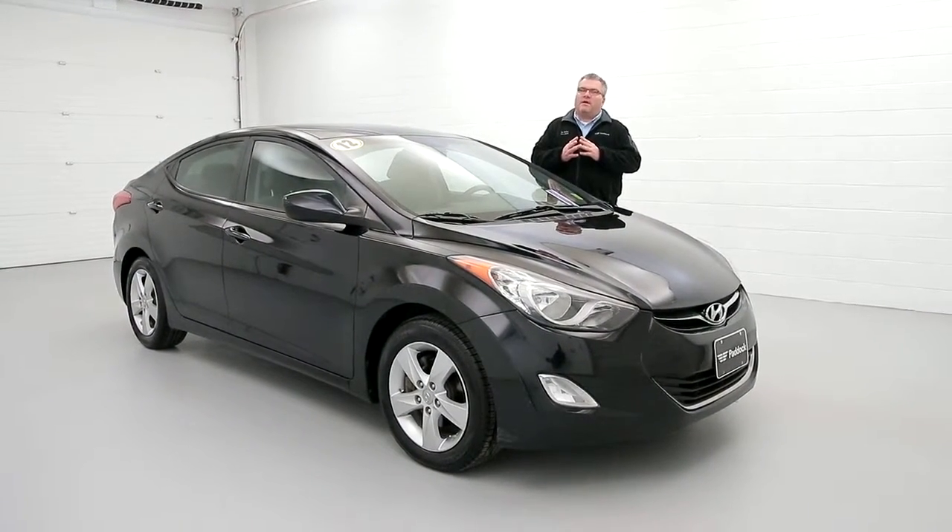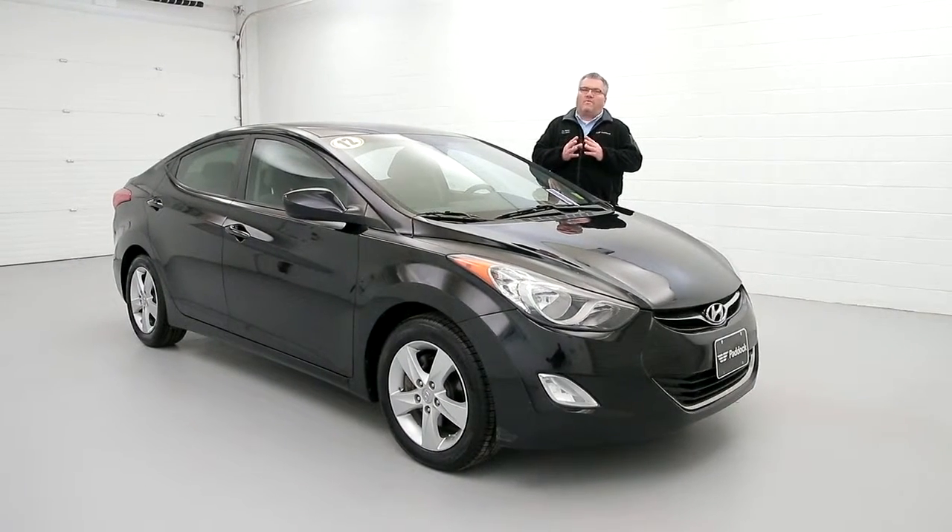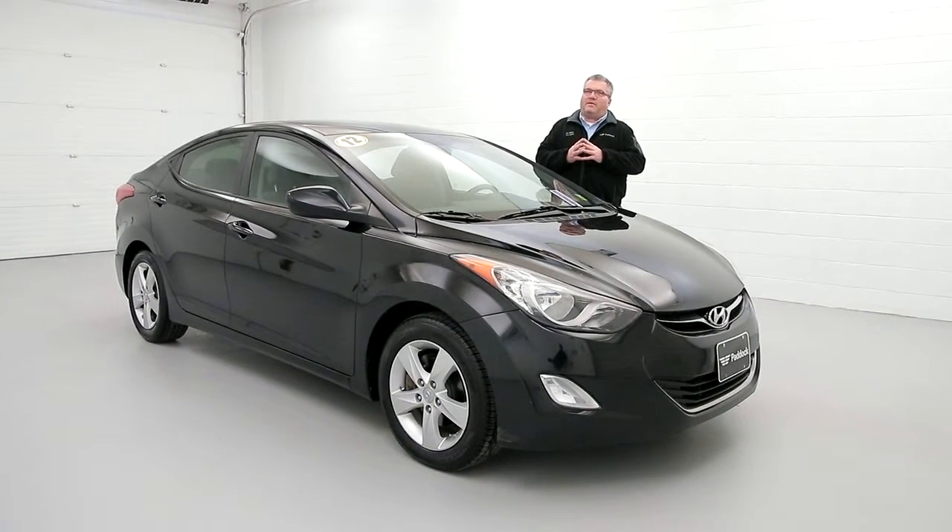Stop in and see me, Joe Miller. If I'm not available, one of our other sales guys will take good care of you. Have a great day — can't wait to see you.